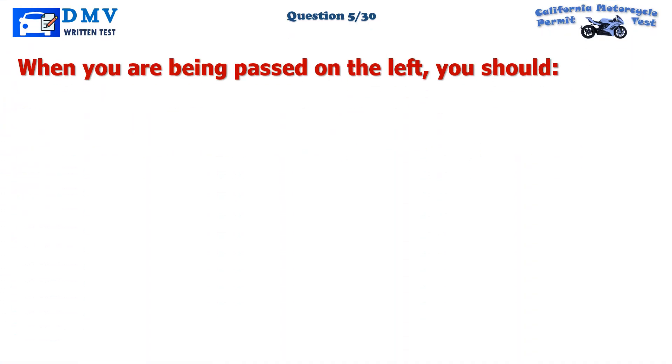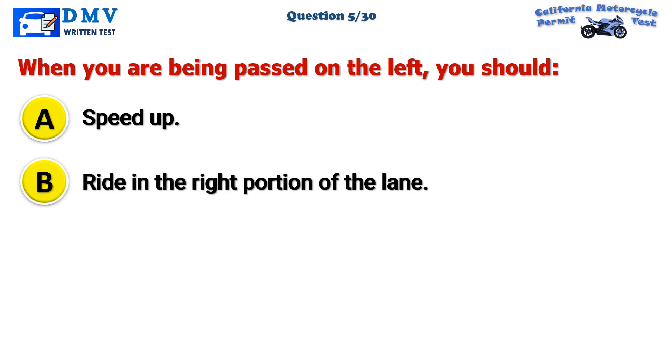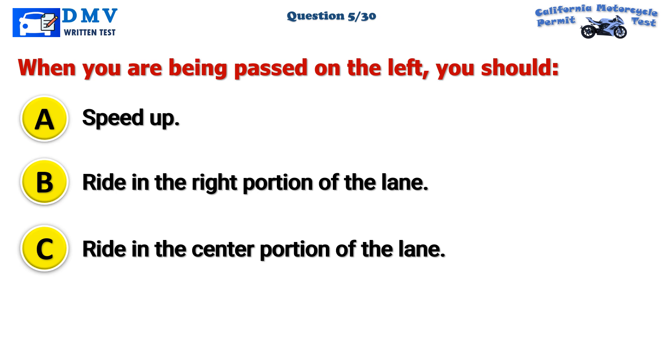Question 5. When you are being passed on the left, you should: A. Speed up. B. Ride in the right portion of the lane. C. Ride in the center portion of the lane.